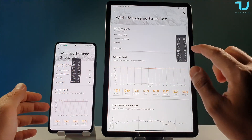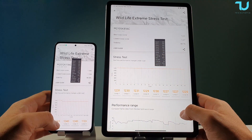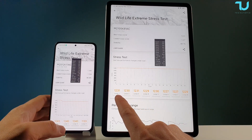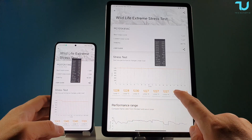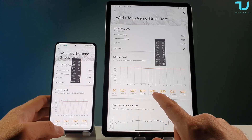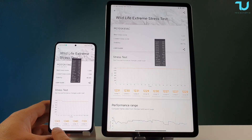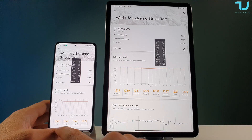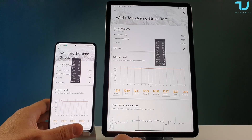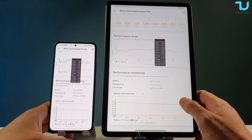Battery temperature again higher on the Poco F3. Stability results are dramatically better on the Mi Pad 5 Pro — it's insane. Mi Pad 5 Pro: Loop 1 scored 1231, Loop 20 scored 1227 — only about a 4-point drop. Poco F3 / Redmi K40: Loop 1 scored 1243, last loop scored 1126 — over 100 points of decrease. Significantly more throttling on the smartphone.